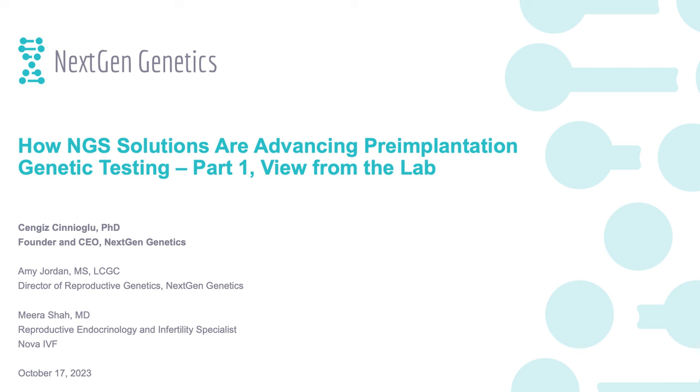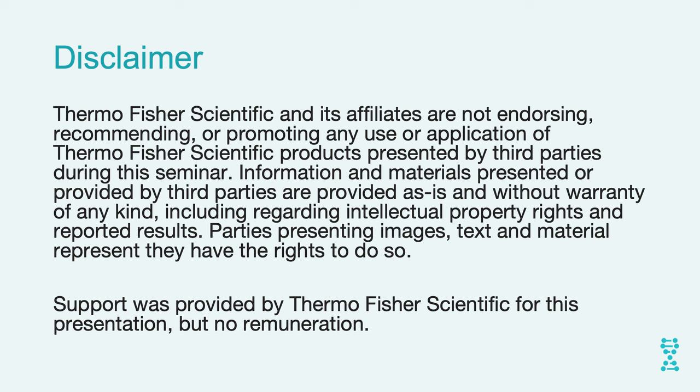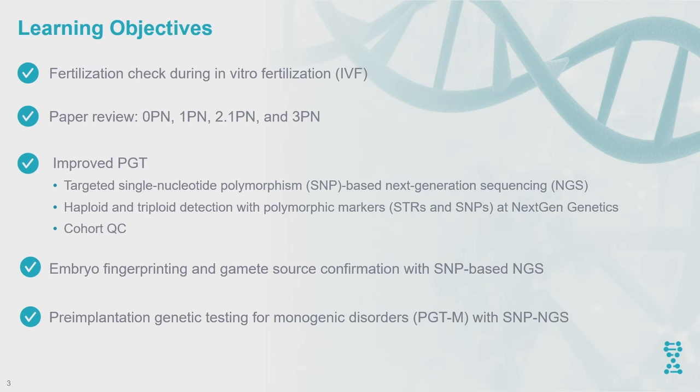Hello everyone. I want to firstly thank Thermo Fisher for their kind invitation to have me as a speaker at this educational conference. This is my disclosure: I'm actually CEO and co-founder of NextGen Genetics.